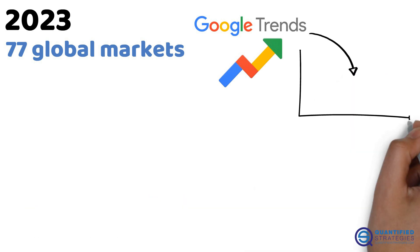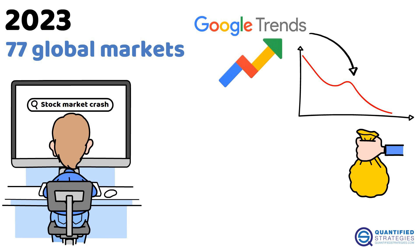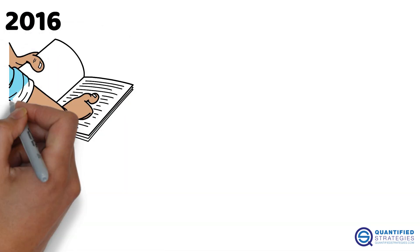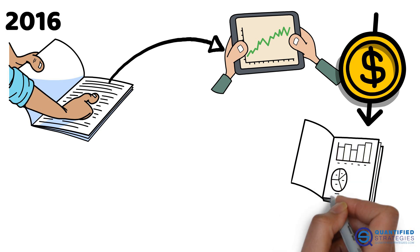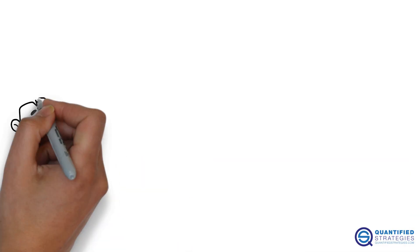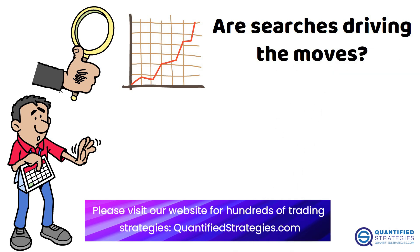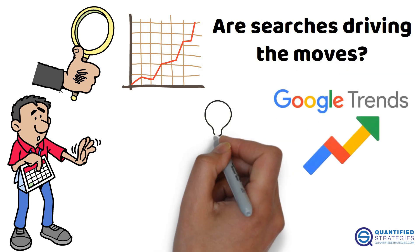So when searches for 'stock market crash' spike, it might signal trouble ahead. But it's not all rosy. A 2016 study found that stocks with high search volumes often had negative returns — their trading strategy worked on paper but fell apart after transaction costs. Plus, correlations don't always mean causation. Are people searching because prices are moving, or are searches driving the moves?